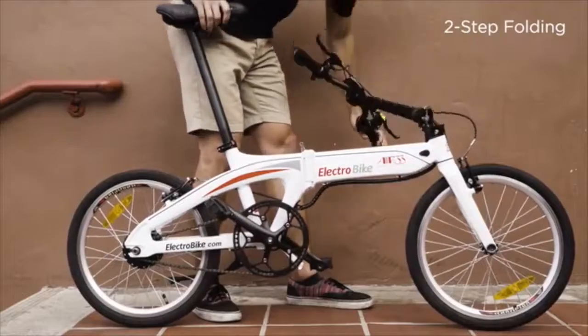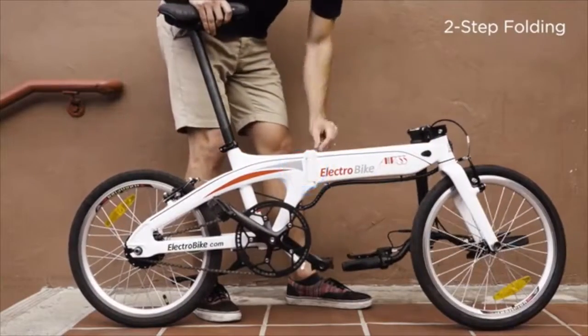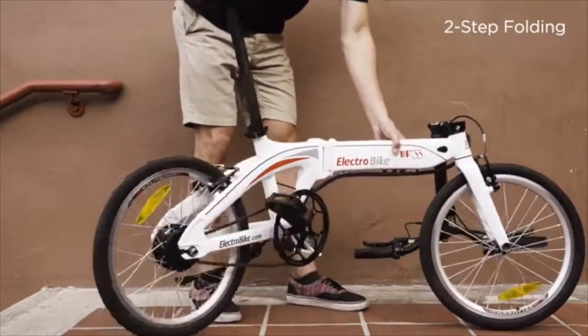We designed a unique folding hinge, bearing strength in four points as opposed to two, making it safe and easy to fold.